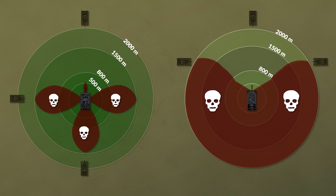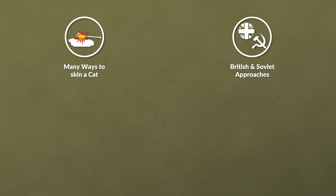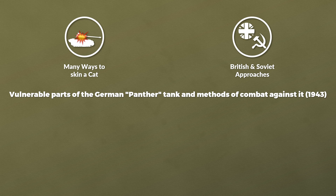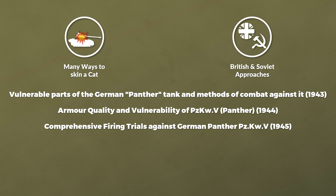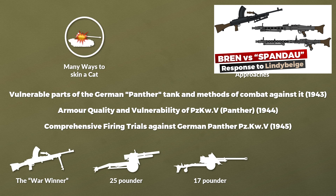This of course made the Panther far more vulnerable to flanking. Yet there are many ways to skin a cat, so let us look at the British and Soviet ways to do that. We look at the Soviet pamphlet Vulnerable Parts of the German Panther Tank and Methods of Combat Against It from 1943, the British secret Armor Branch report on armor quality and vulnerability of the Panzerkampfwagen 5 Panther from 1944, and the comprehensive firing trials against the German Panther Panzerkampfwagen 5 from 1945. In these tests, all kinds of weaponry were used: small arms, artillery, anti-tank guns and mines. Particularly interesting are the vulnerabilities to artillery and direct-fire high-explosive shells.